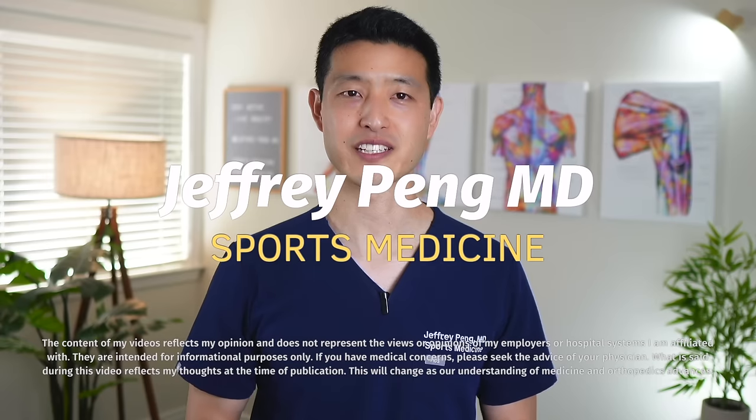Hey everyone, Dr. Jeff Pang here. Let's first start off by understanding what osteoarthritis actually is. Osteoarthritis is one of the most common forms of arthritis affecting millions of people worldwide. But what exactly happens in our joints when osteoarthritis takes hold?